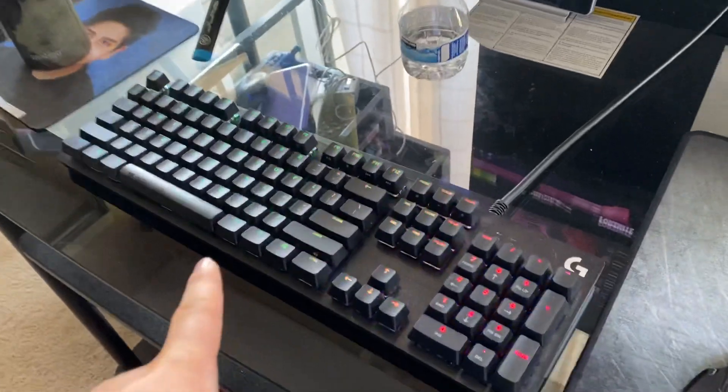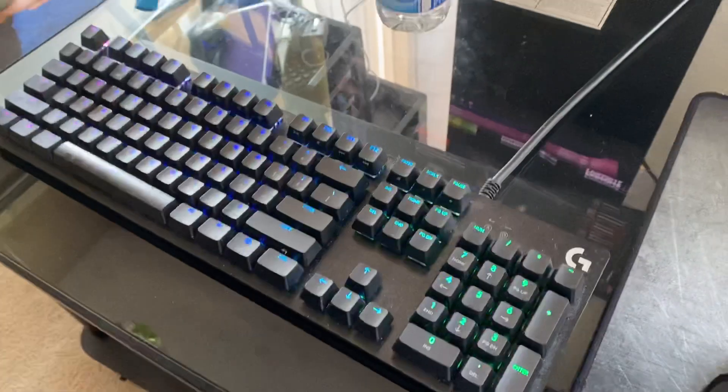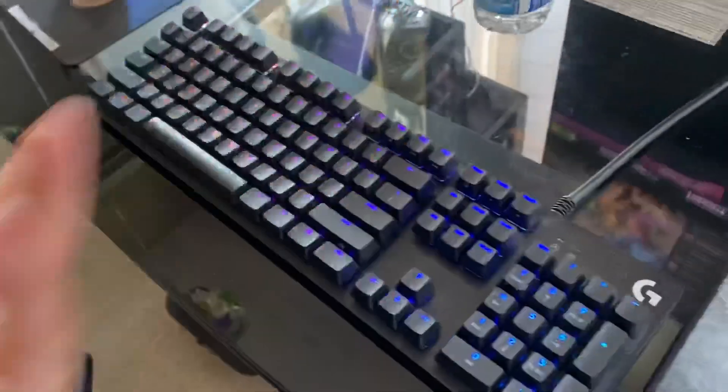I did get a new Logitech keyboard — I forgot the exact model name — but it's pretty loud. Your boy loves this keyboard, it's just great.